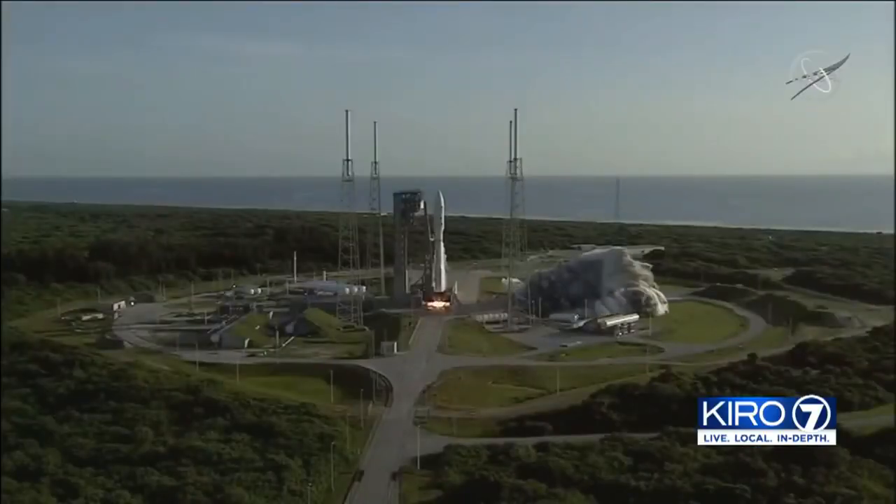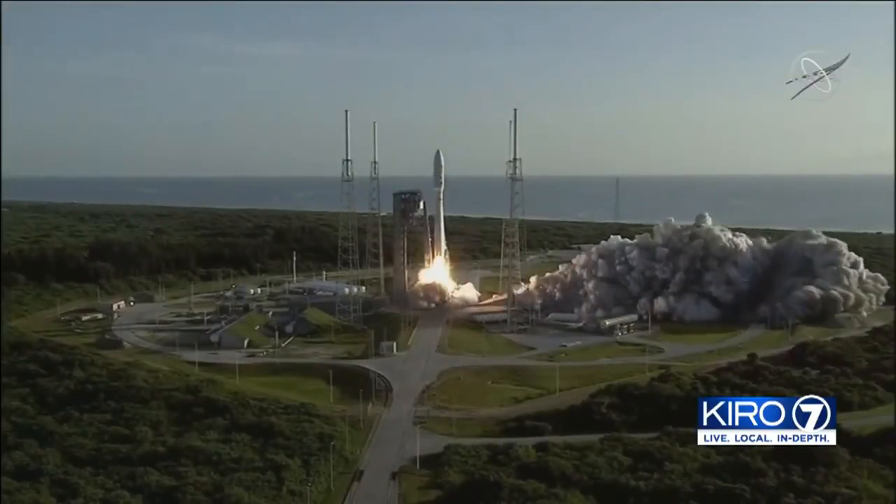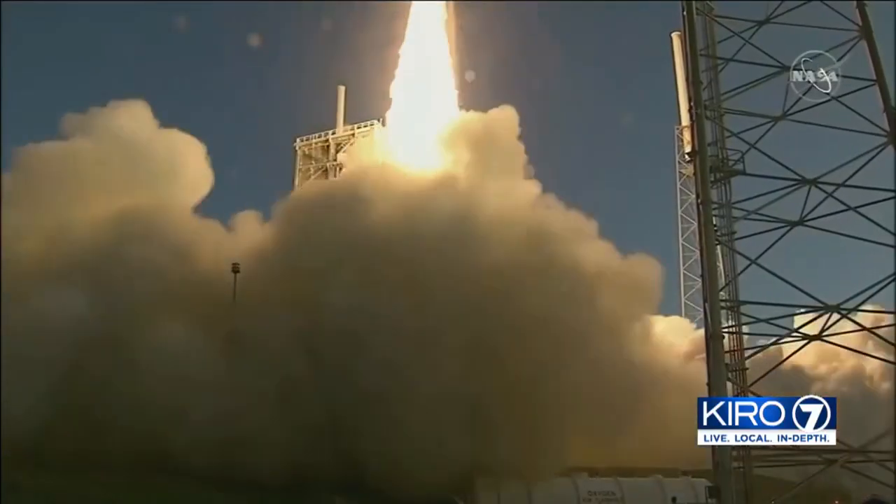Zero. Release. NASA's latest mission to Mars successfully blasted off from the Kennedy Space Center.